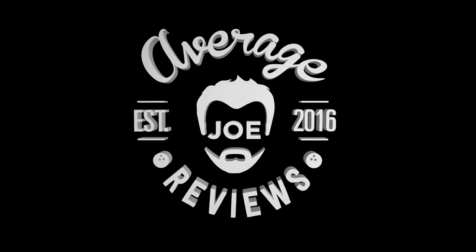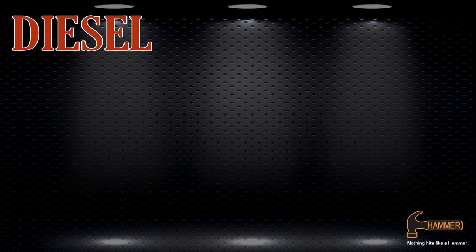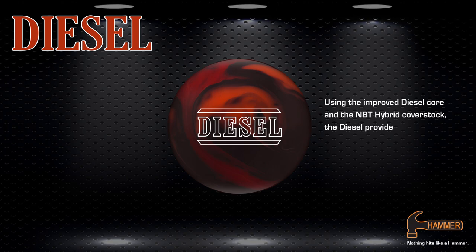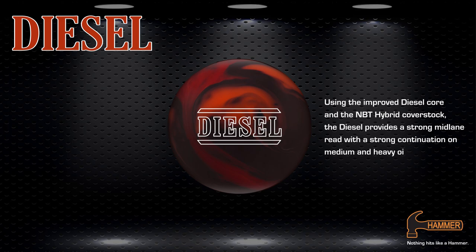Average Joe Reviews, a bowler just like you. Hammer presents the Diesel. Using the improved diesel core and the MBT Hybrid cover stock, the Diesel provides a strong mid-lane read with a strong continuation on medium and heavy oil.